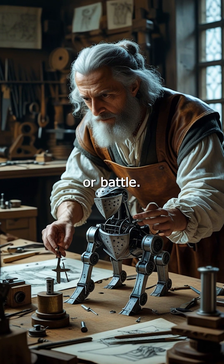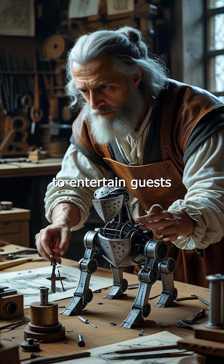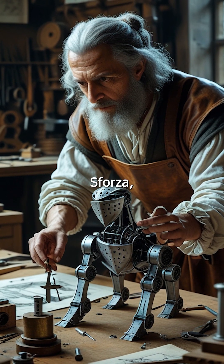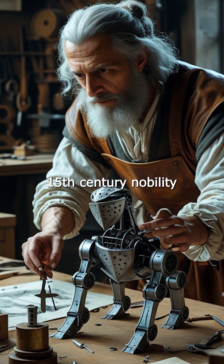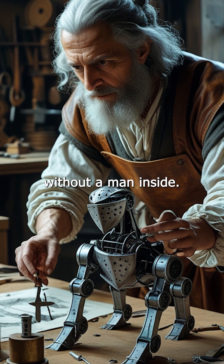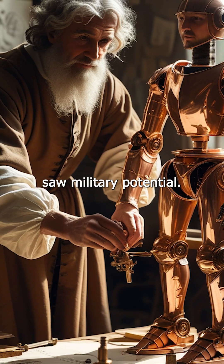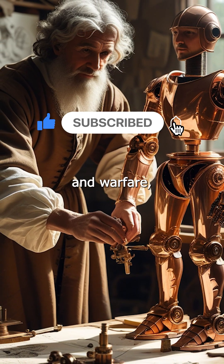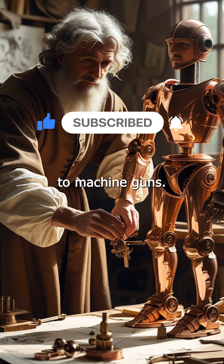Built for entertainment or battle, historians believe the robotic knight may have been constructed to entertain guests at a royal celebration hosted by Ludovico Sforza, the Duke of Milan. Imagine the awe of 15th century nobility watching a lifelike knight move without a man inside. But there's a possibility Leonardo also saw military potential. In his notebooks, he often blurred the line between showmanship and warfare, sketching everything from giant crossbows to machine guns.